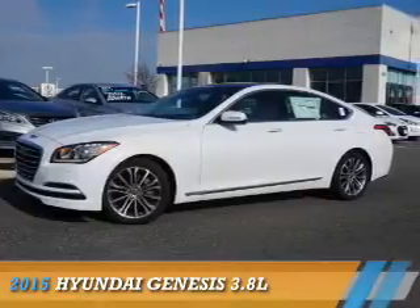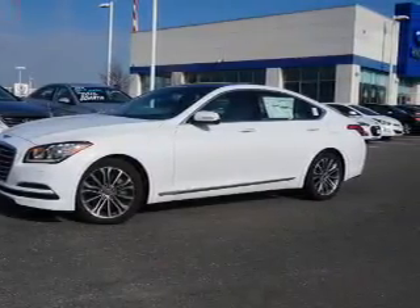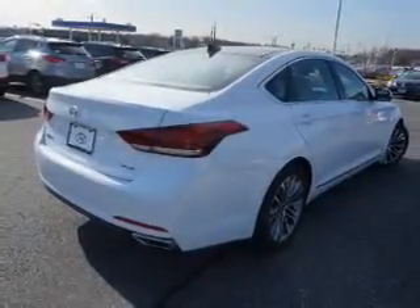Presenting the 2015 Hyundai Genesis. It's powered by all-wheel drive, a 3.8-liter six-cylinder engine, and an automatic transmission.